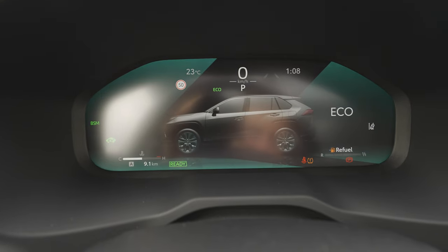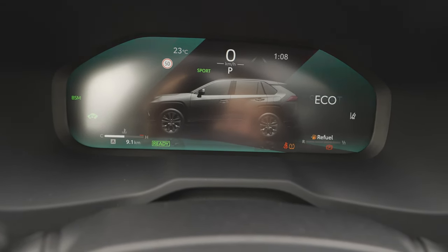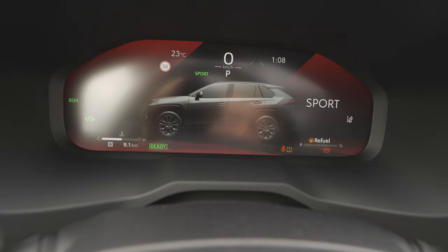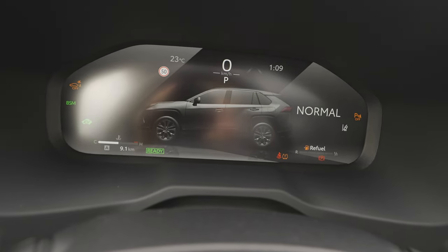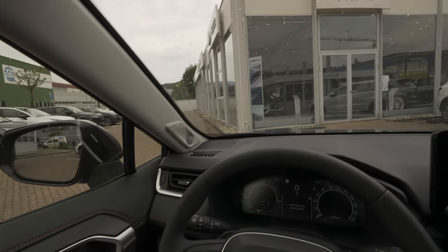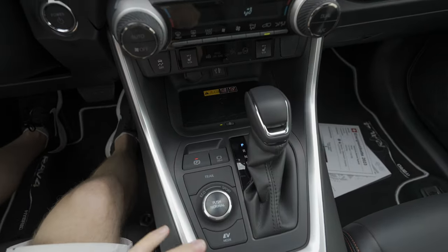If you change the driving modes, the screen colors change as well. In Eco mode the colors shift slightly, in Sport mode you'll see more red, and in Normal mode it returns to standard. It's hard to see right now because it's very bright outside, but the color changes are noticeable.